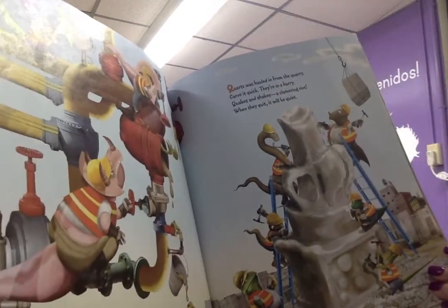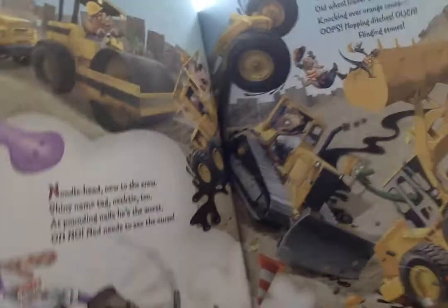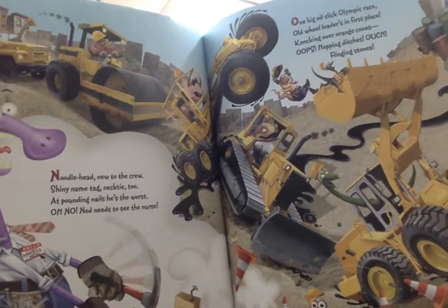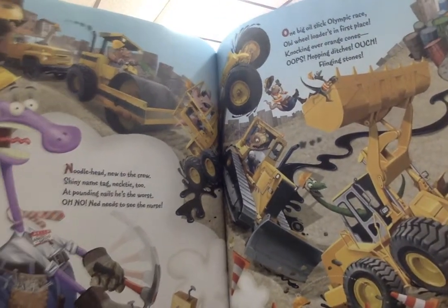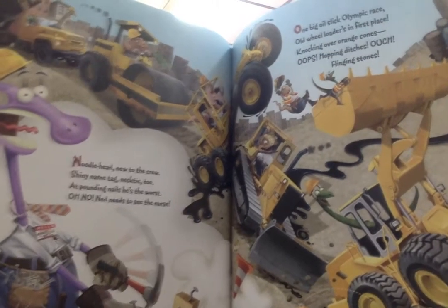Noodlehead, new to the crew. Shiny name tag, necktie too. And pounding nails, he's the worst. Oh, no. Ned needs to see the nurse.